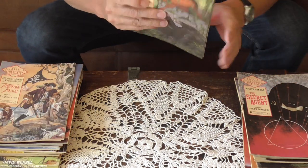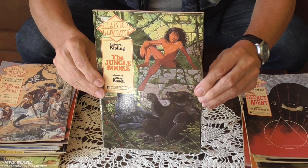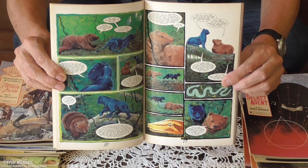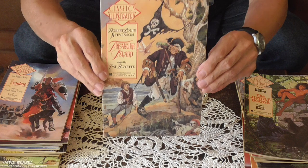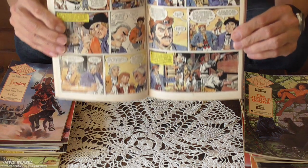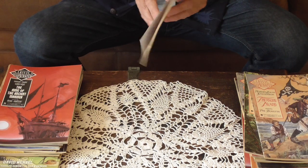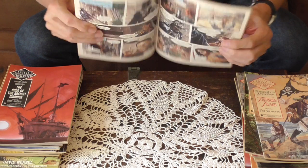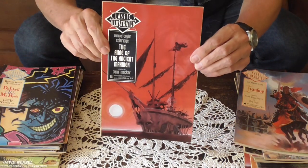Yeah, I was collecting all of these, but then I just burned out and stopped. Oh, The Jungle Books. Treasure Island — this one I really like. Ivanhoe. And this one I bought twice for some reason.